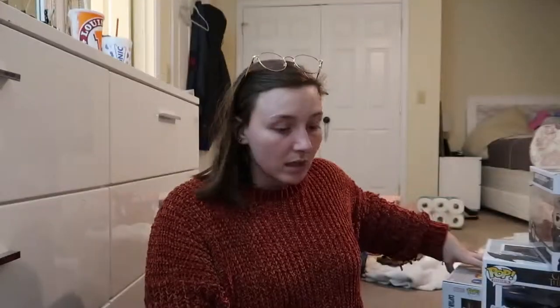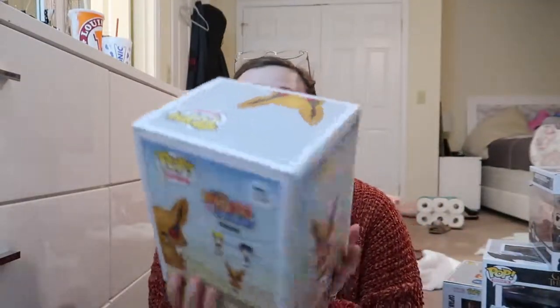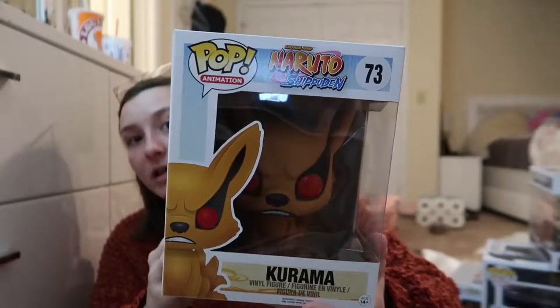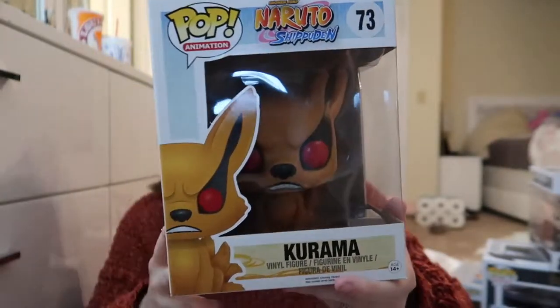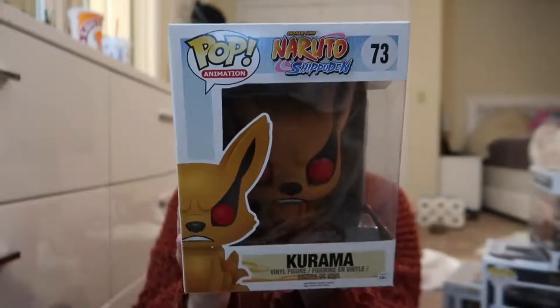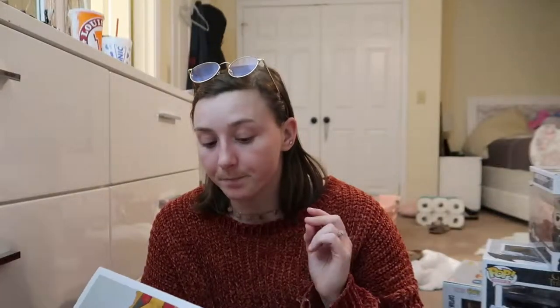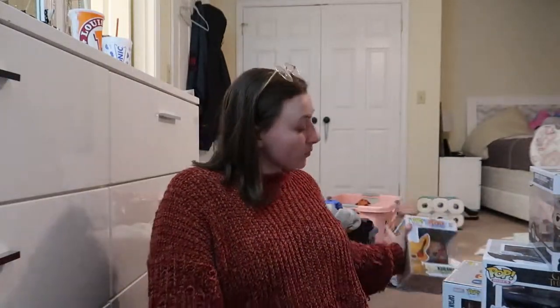The one I'm picking up now is from Naruto, and the yellow one I believe is actually worth a lot of money. I'm not sure exactly how much he's worth, but I know they have a flocked version of him at Hot Topic which is also cool. I believe the yellow version costs a lot.